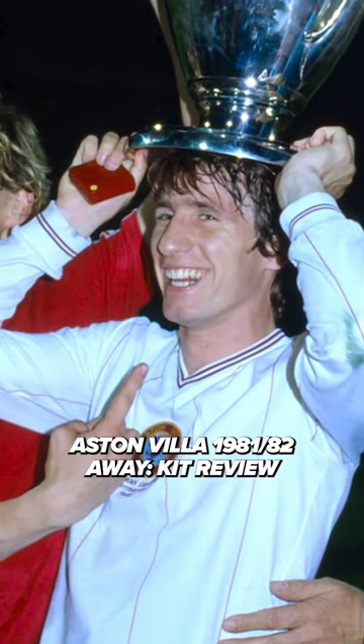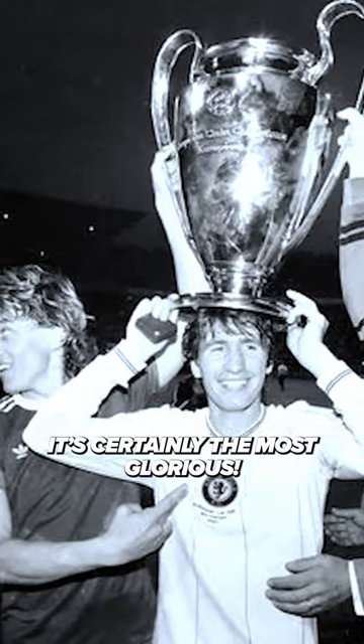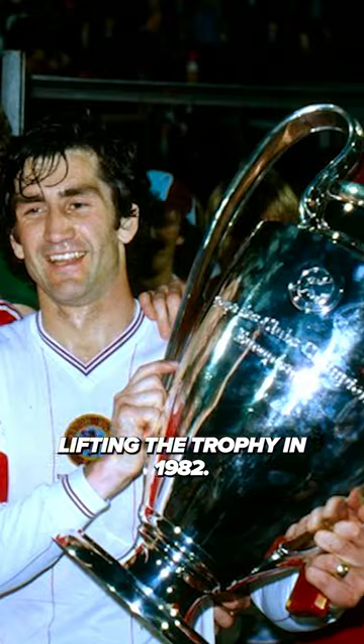Aston Villa 1981-82 away kit review. Is this the greatest shirt in Aston Villa's history? It's certainly the most glorious. Aston Villa won the European Cup wearing this shirt, lifting the trophy in 1982.